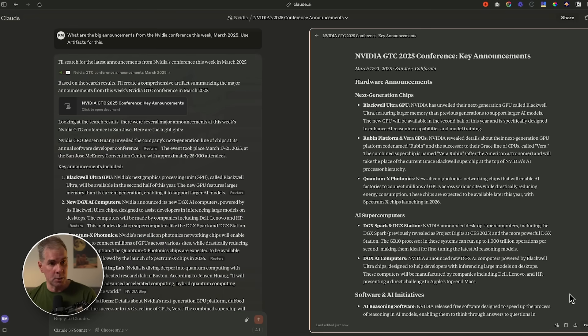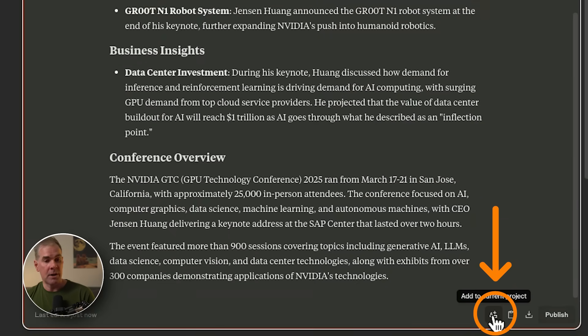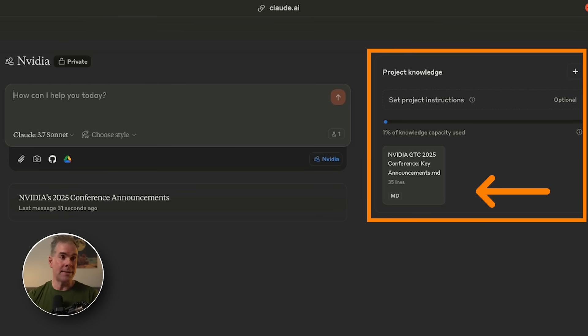It's giving me a pretty good overview and the content looks current. I'm going to go to the bottom of the artifact screen and click on the icon that says 'add to current project.' Now I've been able to add that research directly as a project knowledge source within this project, and it's doing it with markdown, which takes up less space within the project knowledge capacity. This is a huge time saver — you don't have to go out to external tools to do research and then bring it into Claude. You can do all your web search now within Claude, especially within Claude projects, and add the output directly as a project knowledge file.